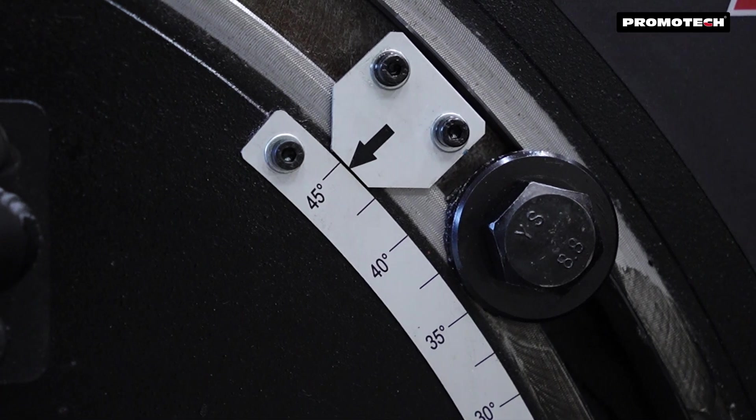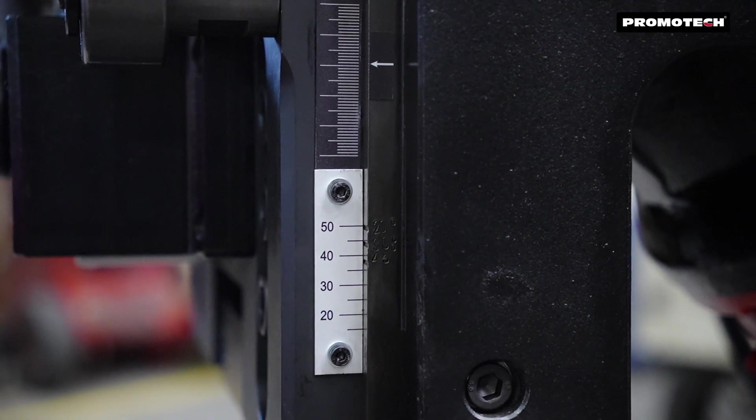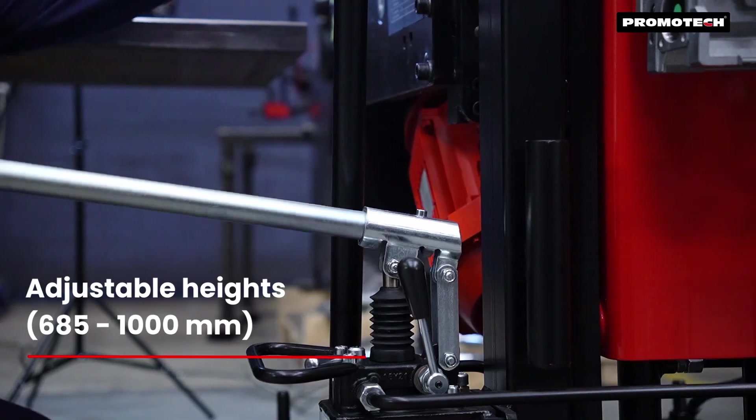The ABM29 provides continuous bevel angle adjustment between 20 and 45 degrees, and also allows for top and bottom beveling with adjustable heights between 685 and 1000 millimeters.